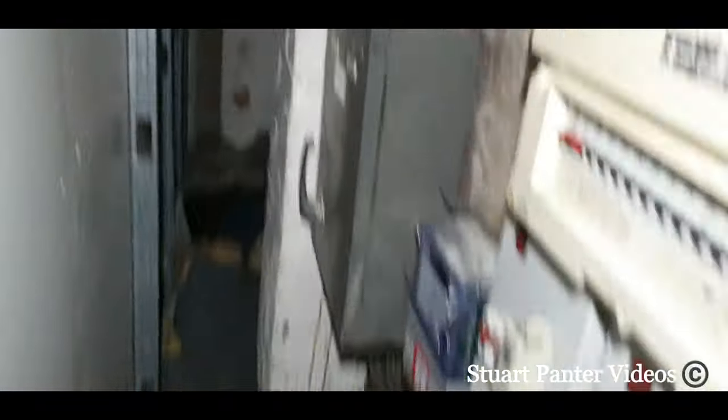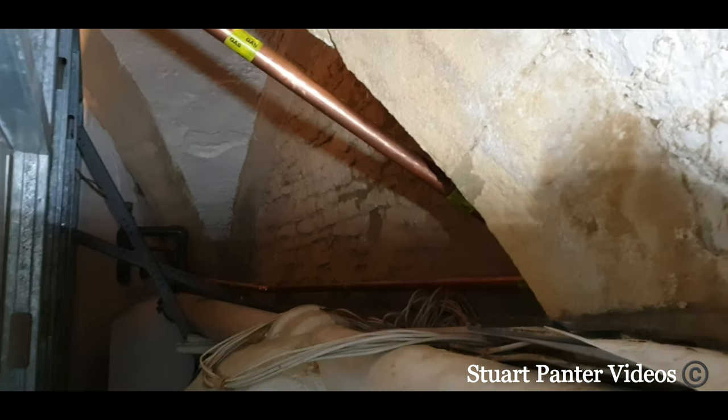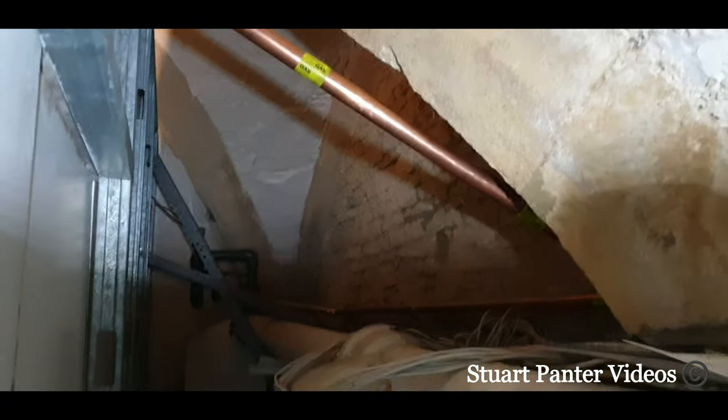Now this is down the side — it's just old fuse boards and the rest — but you can see there on the right-hand side where the tunnel would have continued through. I'm sure that if I go to some of the other ones, I may find that I can get along further.